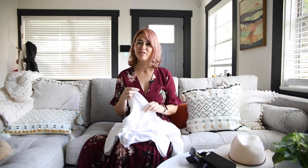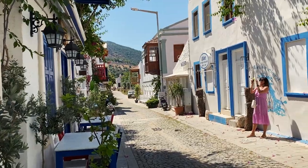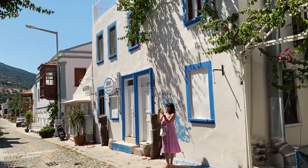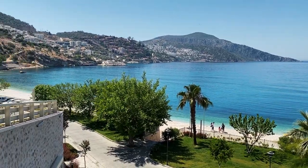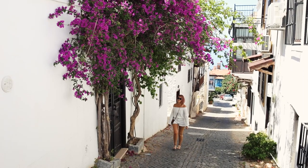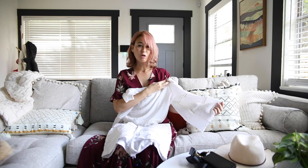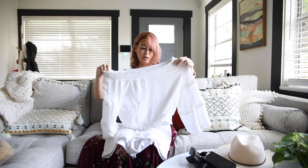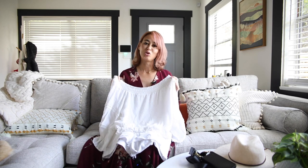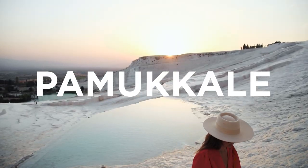On our way to Pamukkale, we stopped by Kalkan, a charming little beach town close to Kas. I wore my white shorts again with a bell-sleeve off-shoulder top. I normally don't wear shirts like this, but I thought it was really cute and would match perfectly with one of those coastal towns in Turkey. I really liked this outfit.